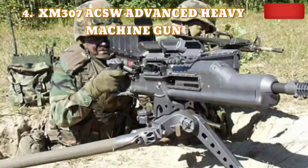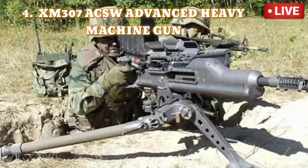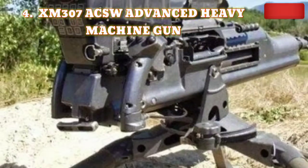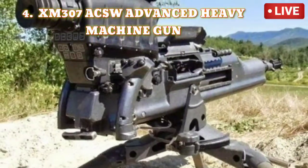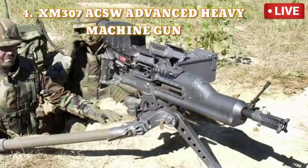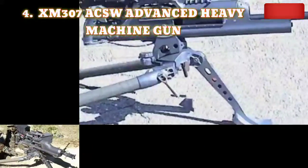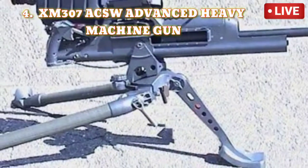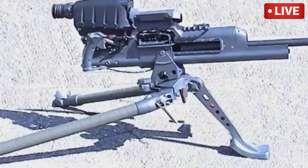Number 4: XM-307 ACSW Advanced Heavy Machine Gun. Designed by the U.S. Army, the XM-307 ACSW Advanced Crew Served Weapon has a maximum rate of fire of 250 rounds per minute. Operated by two men, it can hit targets at a range of 2,000 meters. If a target is within 1,000 meters, it can also destroy heavy machinery such as helicopters and watercraft. It is one of the most lethal weapons ever developed in the history of mankind.